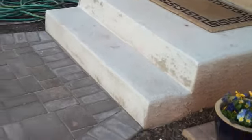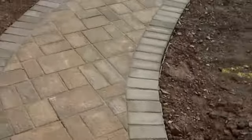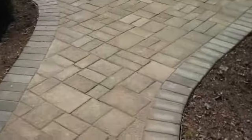It matches up nicely with the existing concrete steps. As we walk back here into the sun, there's the walkway with just a nice gentle curve leading to the main portion of the patio.